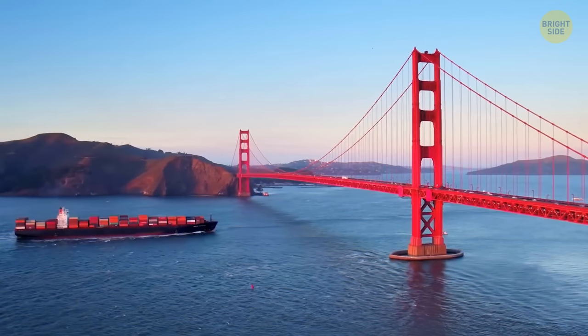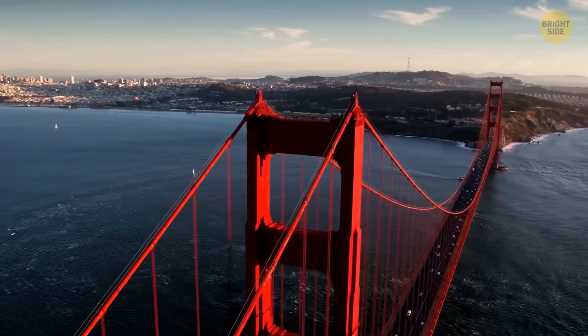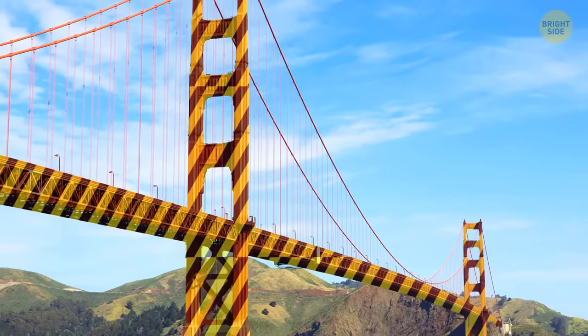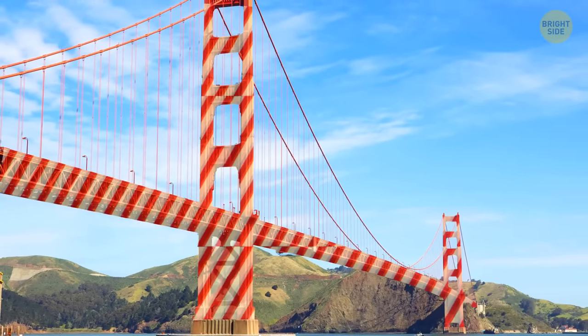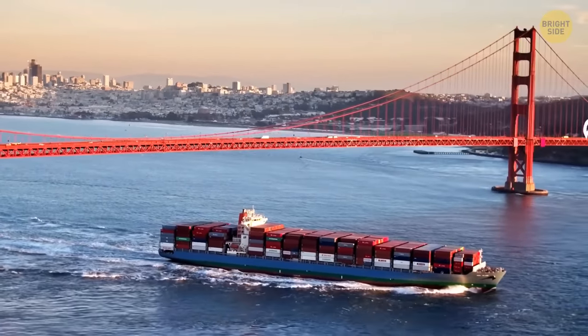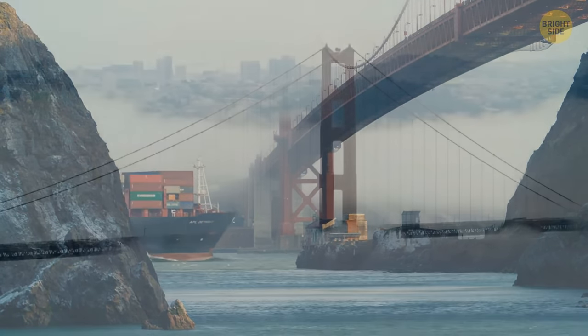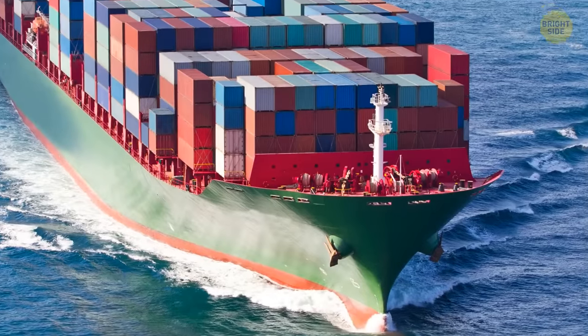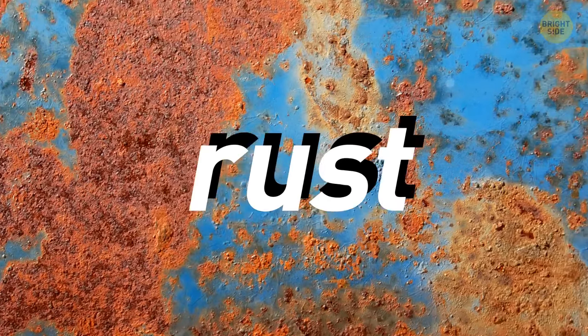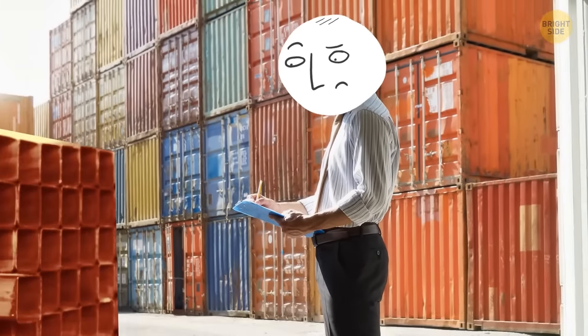The Golden Gate Bridge color wasn't meant to be the orangey-red that it is today. The bridge's original color was suggested to be many other colors, such as black with yellow stripes or even candy cane, to make it visible for passing ships and aircraft in San Francisco fog. But when the steel arrived covered in an orange primer to protect it from rust, the architect preferred the international orange color — and it stuck.